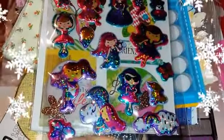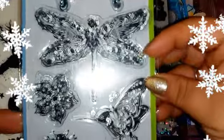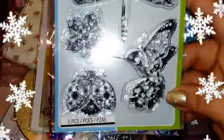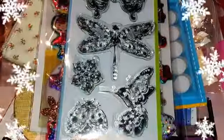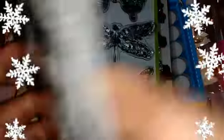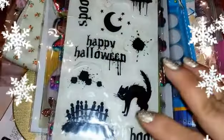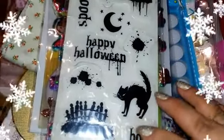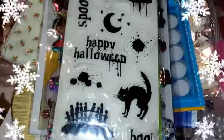We have these stamps here — absolutely gorgeous. We have butterflies, dragonflies, a hummingbird, some flowers, and a ladybug. Thank you, love! She also sent these little spooky Halloween stamps, which I will put into my Halloween stash — I have little bins for everything now, so I'm pretty set for Halloween and Christmas next year. With that she also sent these little pearls and snowflakes.